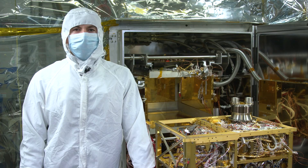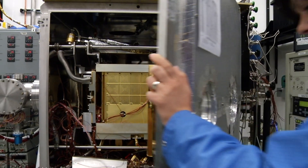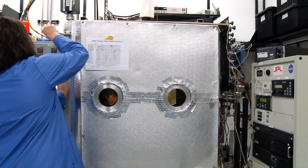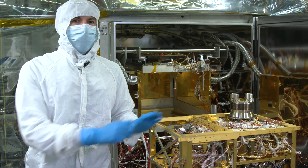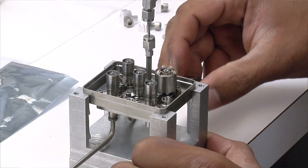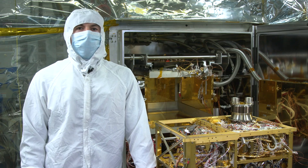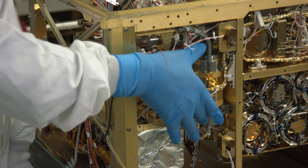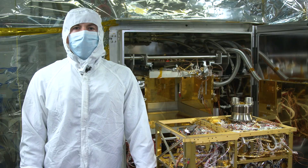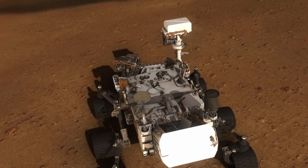Goddard scientists and engineers solved problems that arose as SAM was being developed. For example, when the company providing the 52 micro valves in SAM went out of business, Goddard stepped up to reinvent the valves, which are still being used in missions today. In another situation, the turbomolecular pumps weren't reaching their planned lifetimes, so a Goddard team worked with the commercial provider to redesign the pumps — and they are still operating on Mars.